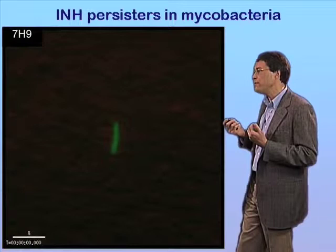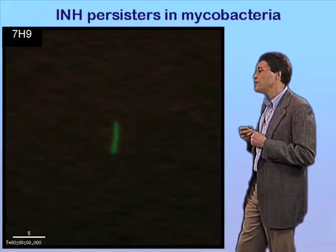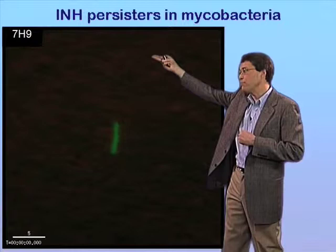That's shown here. A typical experiment in which we have grown mycobacteria in a microfluidic device. The bacteria have been engineered to express GFP, as in the previous E. coli experiments. That's why they glow green. What you're going to be looking at is bacteria grown in 7H9 medium initially, which is just basic broth with no drug added.